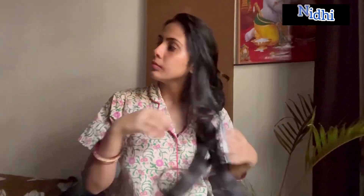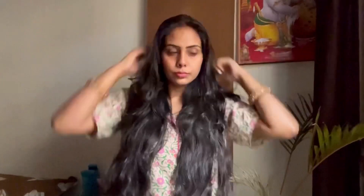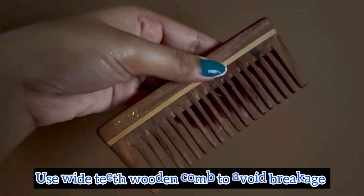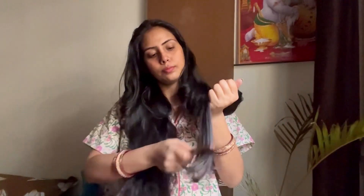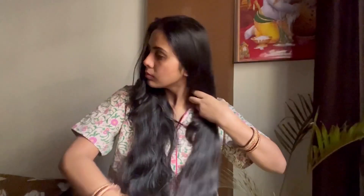Hey everyone, welcome to my channel! My name is Nidhi and as I said, in this video I will share my five-step Sunday hair care routine. So the first step is that I untie my hair.